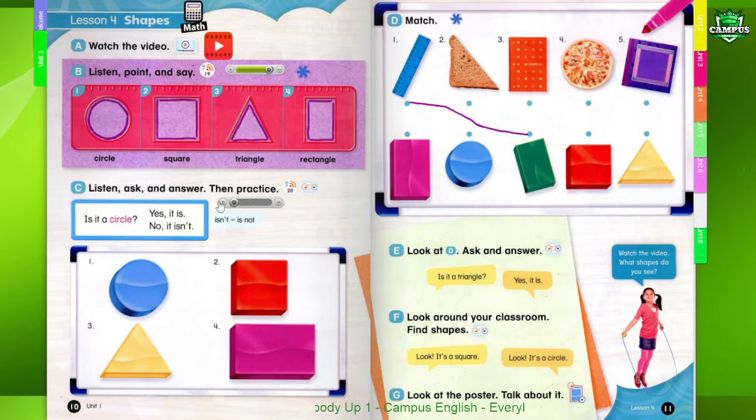Page 10. See, listen, ask, and answer. Then practice.